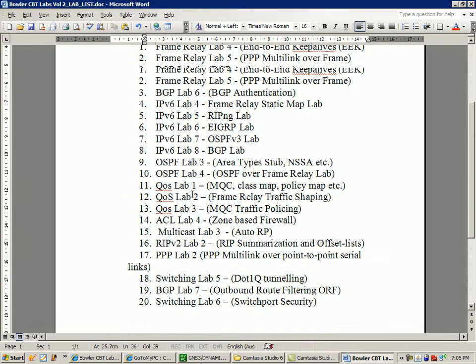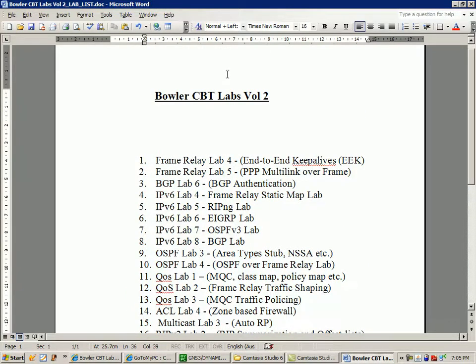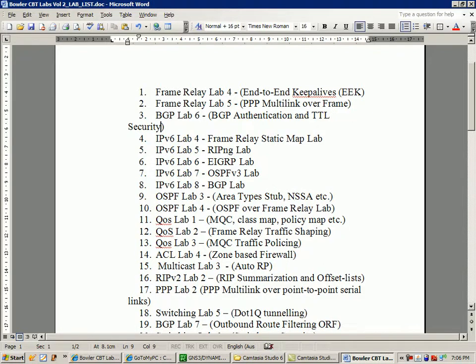In Bowler CBT Labs Volume 2, I'm going to be introducing 20 new labs. I'm going to have two new frame relay labs: one showing you how to set up any end-to-end keep alives, and one doing PPP multi-link over frame relay. Lab 3 will be a BGP Lab 6 showing you how to set up BGP authentication, and I've also added in TTL security — the TTL security check within BGP.